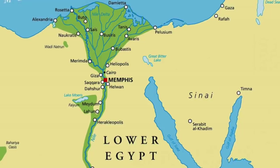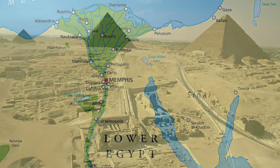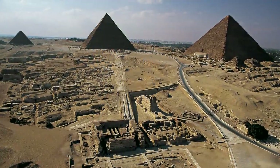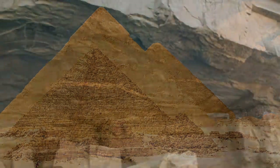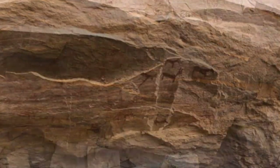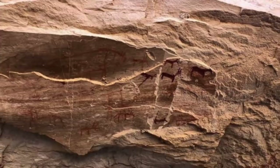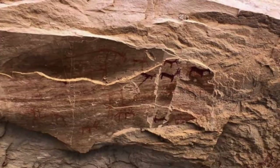The timeline of ancient Egyptian history is often debated by researchers, especially concerning the monuments on the Giza Plateau and whether they are Old Kingdom or pre-dynastic. The debate will linger forever, but a new discovery in the Sinai Desert is certainly pre-dynastic, dating back to at least 10,000 BC, and it gives us an insight into the lives of the people who lived in this region in very ancient times.